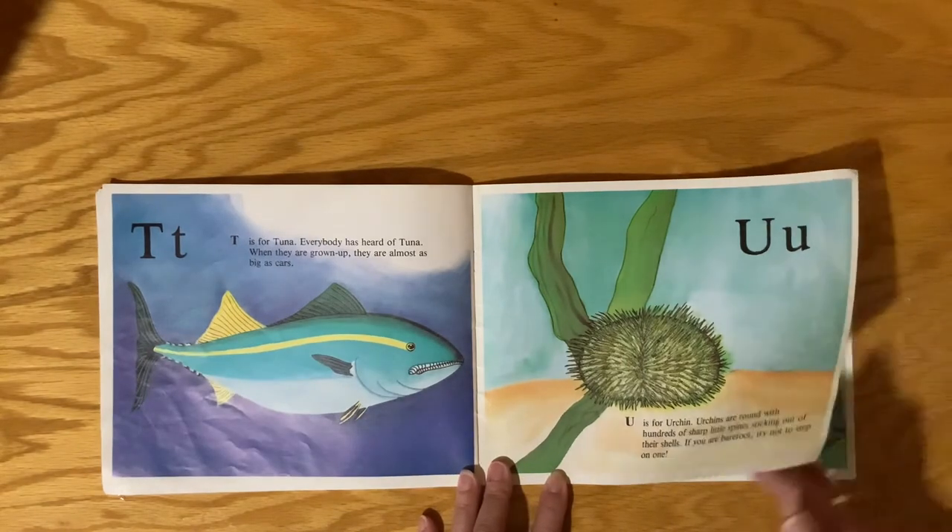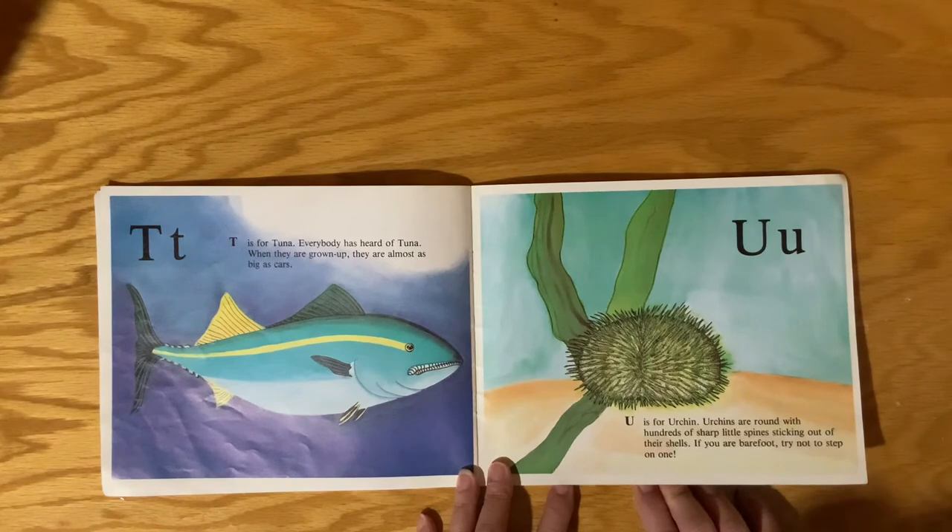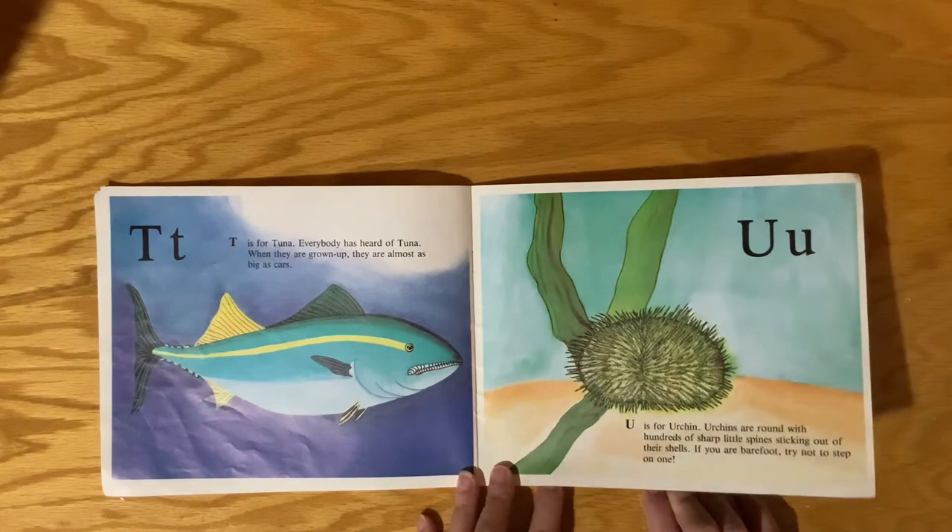T is for Tuna. Everybody has heard of Tuna. When they grow up, they are almost as big as cars — I did not know that! I learned something today. U is for Urchin. Urchins are round with hundreds of sharp little spines sticking out of their shells. If you are barefoot, you better not step on one of those.